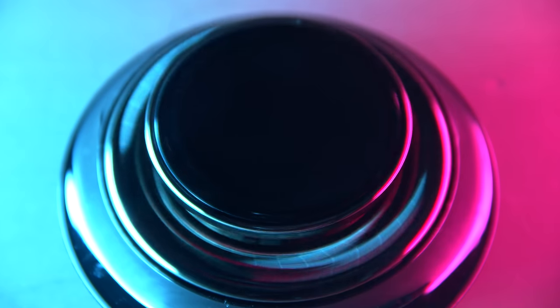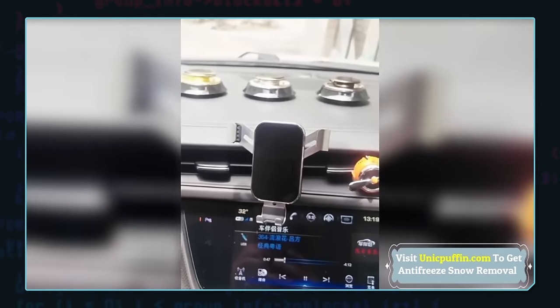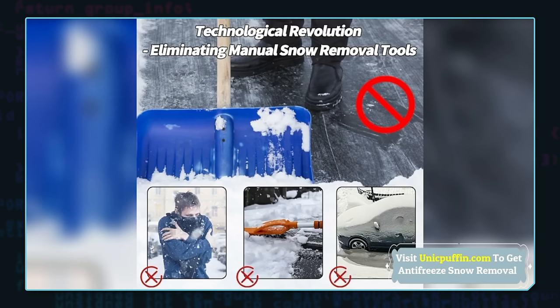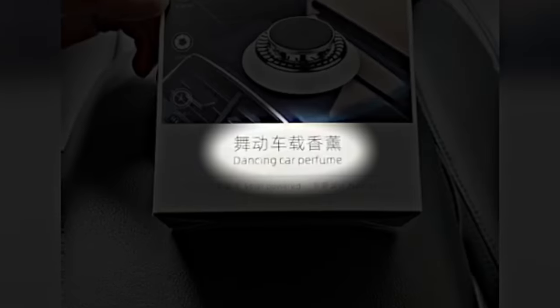Up until now I wasn't sure what this product was actually supposed to be in real life — it really just looked like some sort of spinning fidget toy. But then I see the box says 'dancing car perfume.' So it's an air freshener? That explains why the ad talks about aromatherapy, which has nothing to do with melting snow and ice. This Bykenda device is just a repurposed car air freshener.